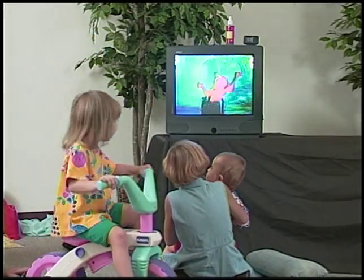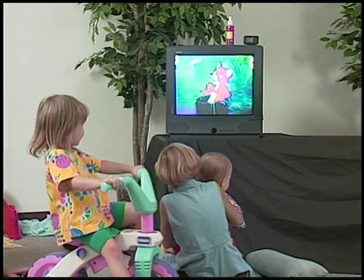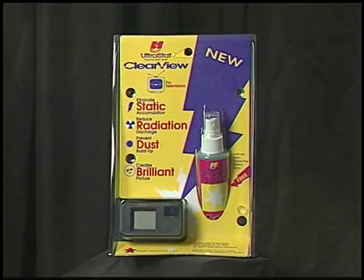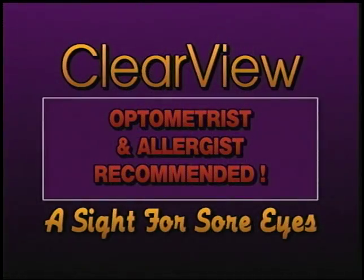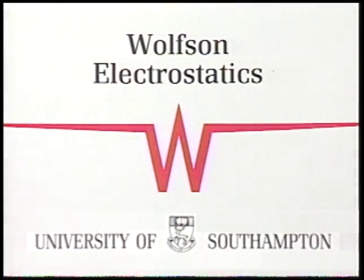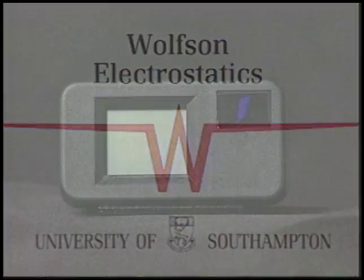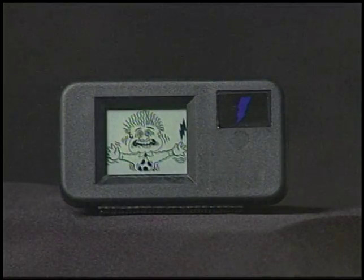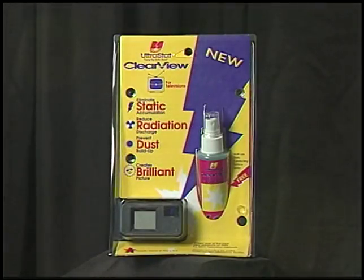The Clearview protects your family from particulate-induced health problems and reduces radiation for the peace of mind you deserve. The Clearview is fun, maintenance-free, and guaranteed to work. The Clearview is optometrist and allergist-recommended, and fully tested and endorsed by a leading independent laboratory. The Clearview promotes a brilliant, crystal-clear picture and protects your set's sensitive electronics. Made in America and warranted for five full years, Clearview is manufactured by Ultrastat, a trusted name in consumer and electronic protection.